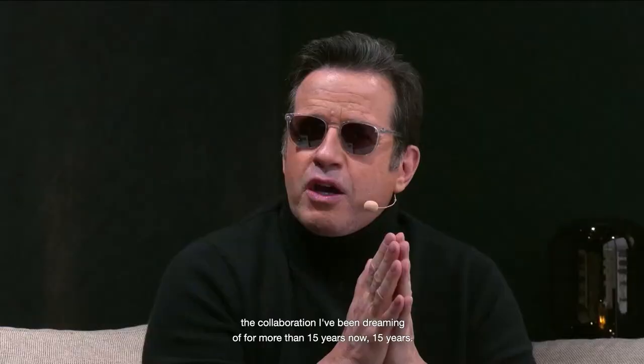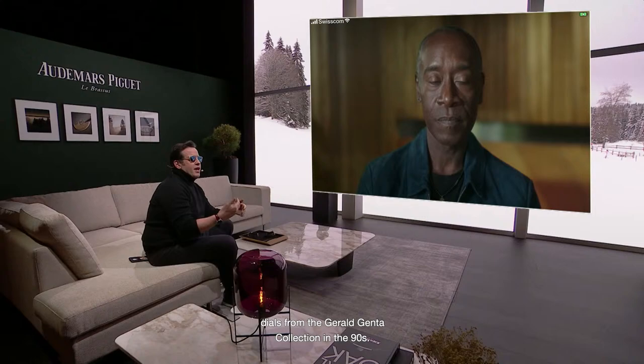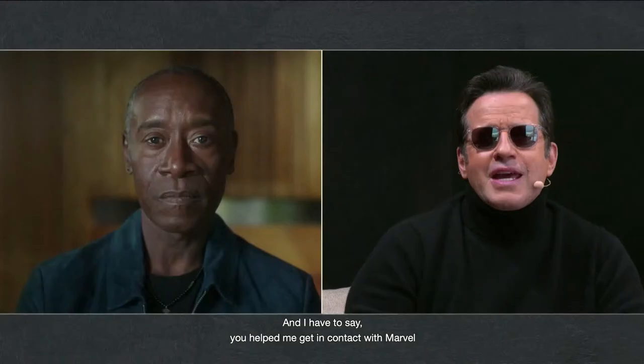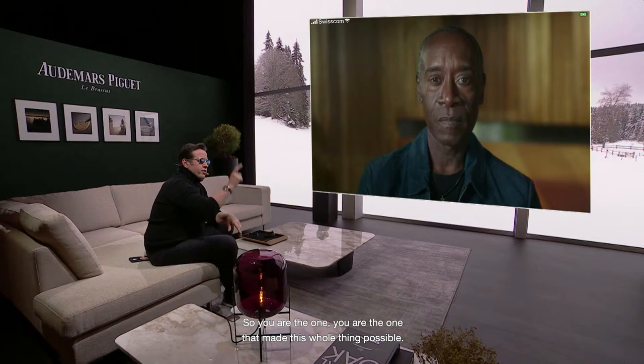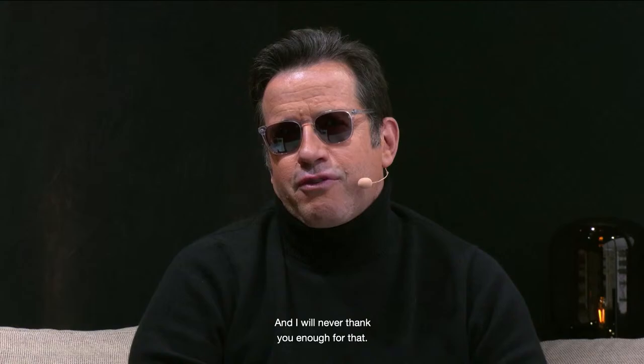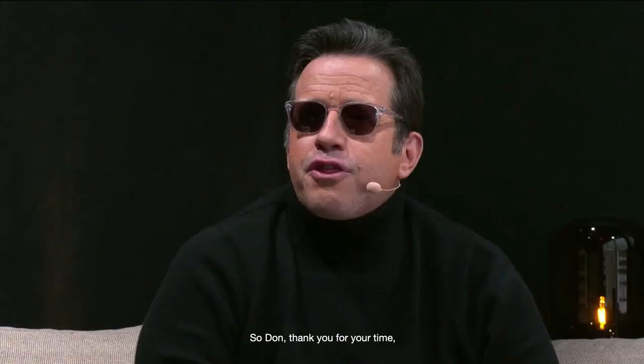I'm really happy to announce a collaboration I've been dreaming of for more than 15 years now. Everything started when I discovered the Mickey Mouse characters on watch dials from the Gérald Genta collection in the 90s. Don, you helped me get in contact with the Marvel people in Los Angeles after we met in Paris, and you are the one that made this whole thing possible — I will never thank you enough for that. Be ready on April 10th for the launch of the collaboration. Until then, take care, stay safe.